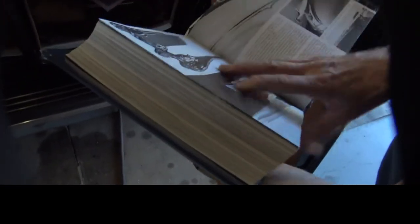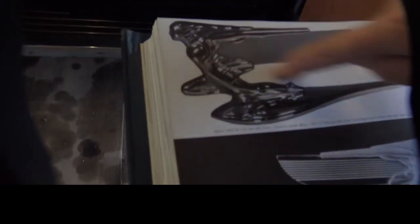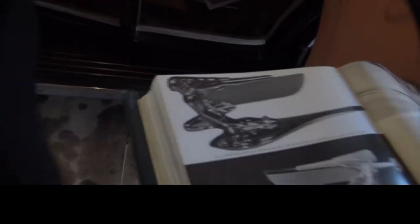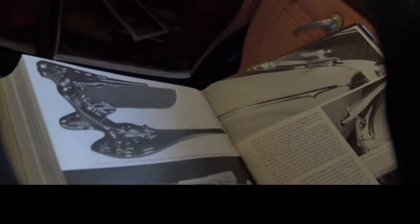Earl C. Anthony was the biggest Packard dealer on the West Coast, based in Los Angeles. What he did was make them come up with a different hood ornament because he thought the original was too dangerous. And there's the hood ornament that Earl C. Anthony had designed. If you look at the one up there you'll see the difference — see the disc, it's gone. That's what he wanted for his customers.